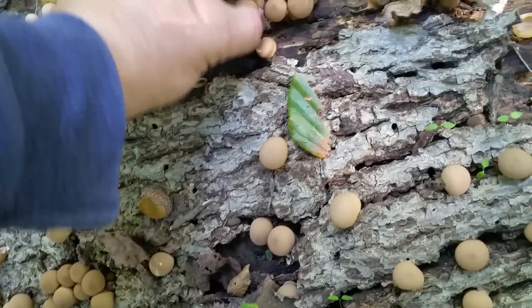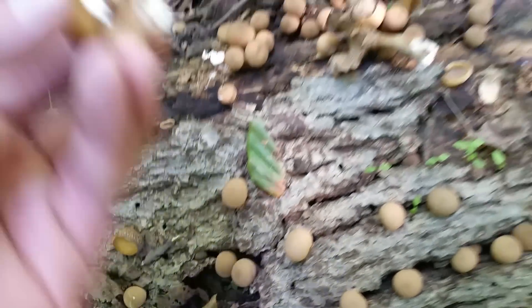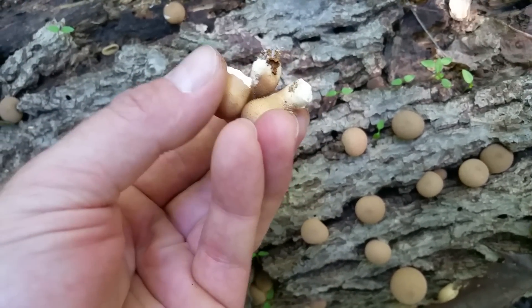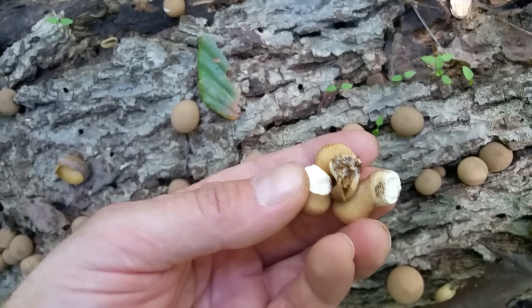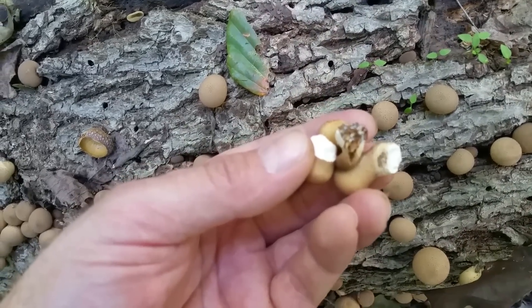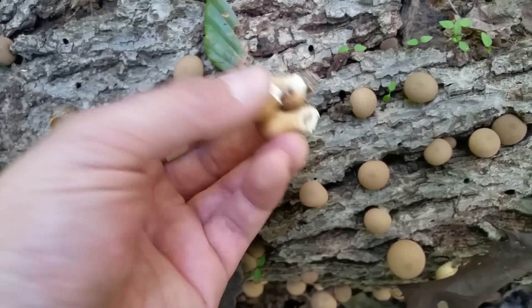You can see they kind of have a club shape there. Only pick them if they're solid white on the inside. As soon as they change to yellowish green in any kind of tint, they're no good to eat.